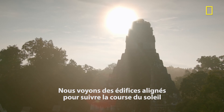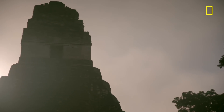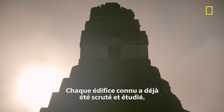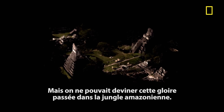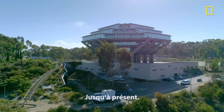We see buildings aligned to track the rising of the sun or aligned to the movements of Venus — cosmically aligned, like all Maya cities. Every building in the heart of Tikal has been extensively mapped. But hidden in the jungle, it has never been possible to see it in all its glory. Until now.